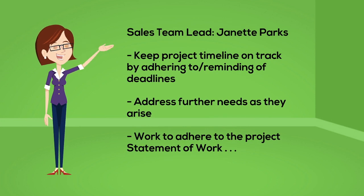Jeanette Parks is the sales team lead at Tilopia. She's responsible for keeping the project on time and reminding people of deadlines. She also addresses further needs as they arise.